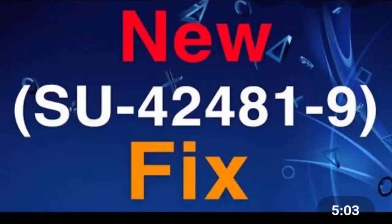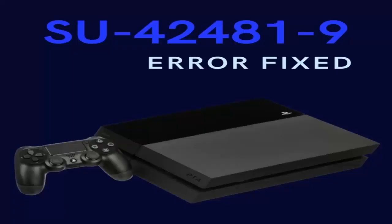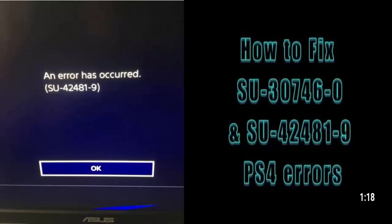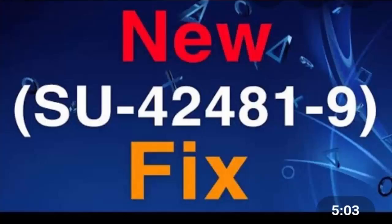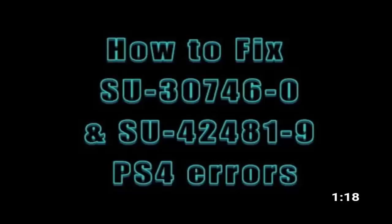Hello friends, welcome to this new video. Today I am going to explain about PlayStation error SU-424819. We have brought this video today as most PlayStation players have found this error while downloading the new update, and they are eager to know the details regarding it — especially players from Canada and the United States.